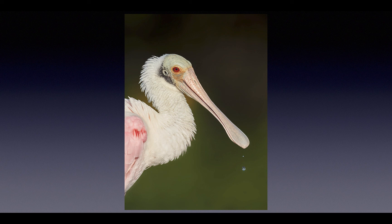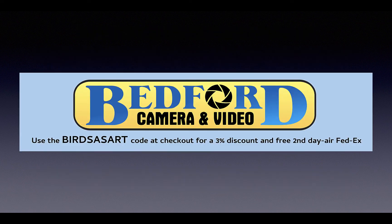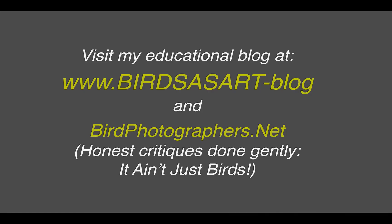Beautiful winter plumage roseate spoonbill at Hidden Lagoon. If at all possible, fly down or drive over and join me on one of the three instructional photo tours I'll be giving this fall. Be sure to use the Birds as Art code at checkout for a three percent discount and free second-day air shipping with your Bedford Camera and Video orders. Be sure to visit and subscribe to my educational blog and to check out birdphotographers.net. And most importantly, as I'll be doing lots more stuff on YouTube, be sure to click on the subscribe link below — and there'll be other helpful links.